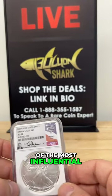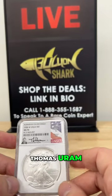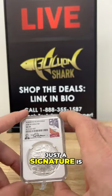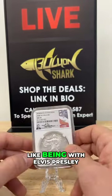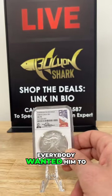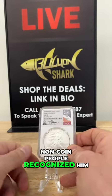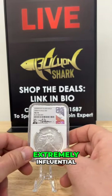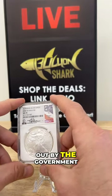You get the bonus of having it hand signed by one of the most influential coin dealers and numismatists to ever live — Thomas Uram. A hand signature by this man; I've seen them sell for well over $100. I've walked around the World's Fair of Money with this gentleman, and it was like being with Elvis Presley or a member of the Beatles. Even non-coin people recognized him. He's extremely famous and, more importantly, extremely influential — responsible for a lot of the coins being pushed out by the government right now.